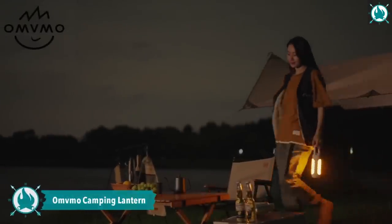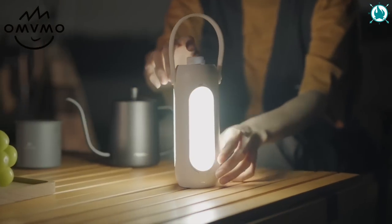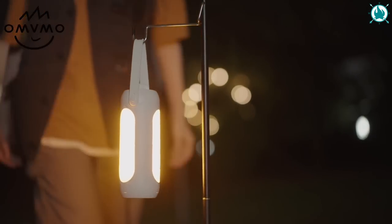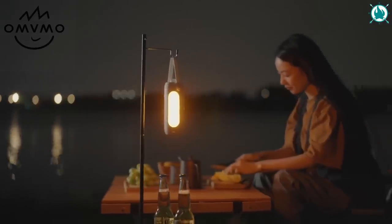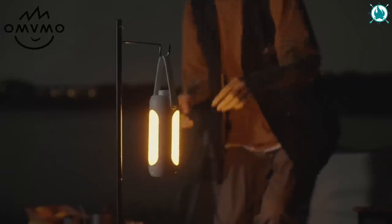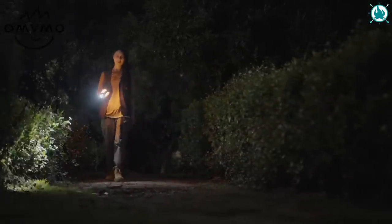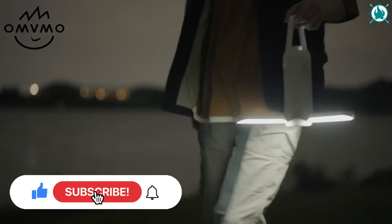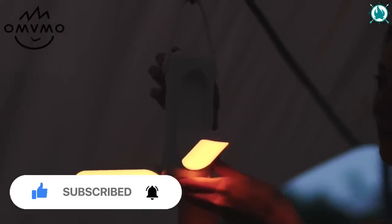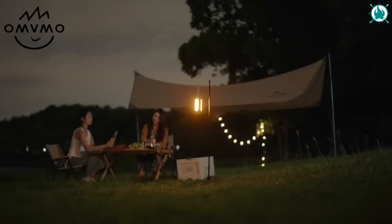Don't settle for dim and unreliable lighting. Introducing the OM-VMO Mini Camping Lamp. With a color temperature range of 1800 to 7000K and a brightness range of 30 to 720 lumens, you can easily switch between warm light mode, white light mode, and mixed light mode. With its 90-degree foldable light bulbs, you'll get 360-degree panoramic illumination that can be adjusted to your liking. Plus, with a large 10,000 mAh battery capacity and up to 180 hours of run time, you won't be left in the dark anytime soon. This beautiful Firefly has a 24% discount and the price is only $34.